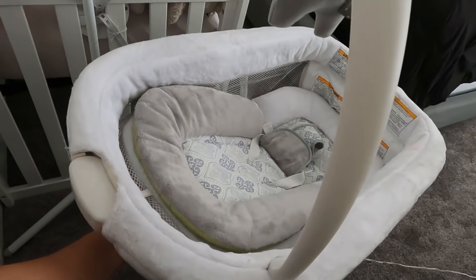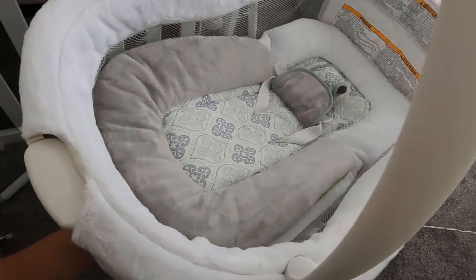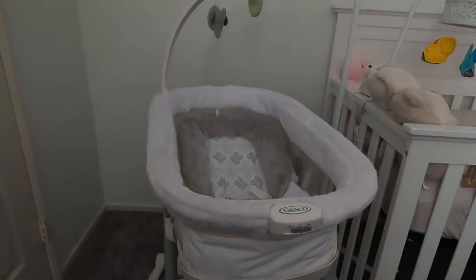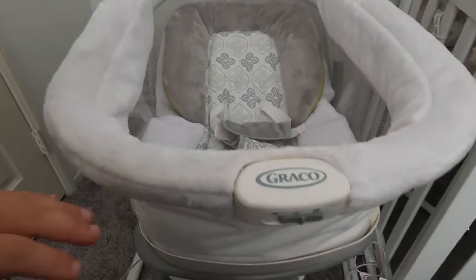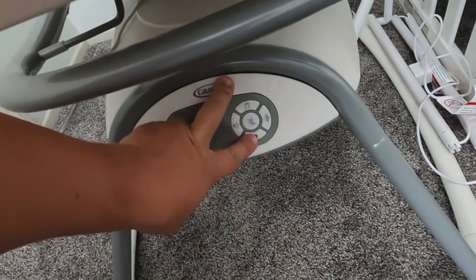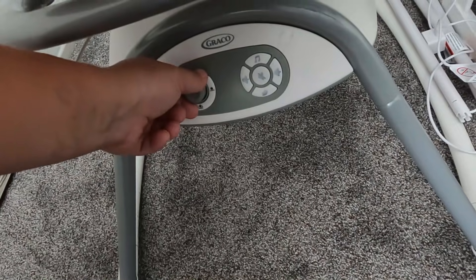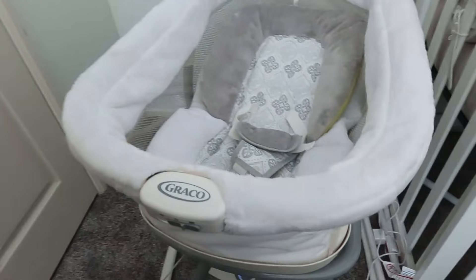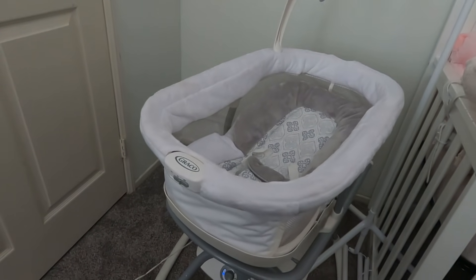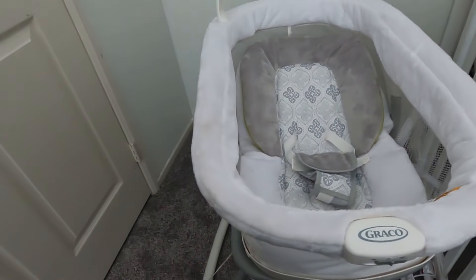Let me show you how it works. There are three incline positions — it goes up to maximum or down almost horizontally. You buckle the baby in, and there are sounds, volume buttons, and white noise options. It can rock side to side with a few speed settings — this is the lowest speed, and you can increase it to the fastest.